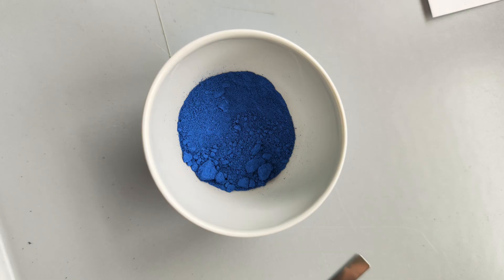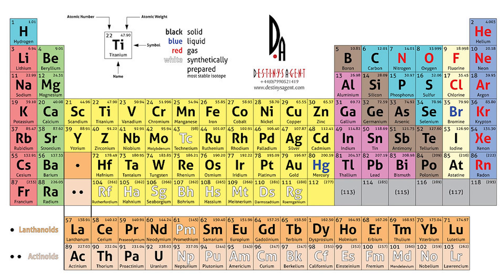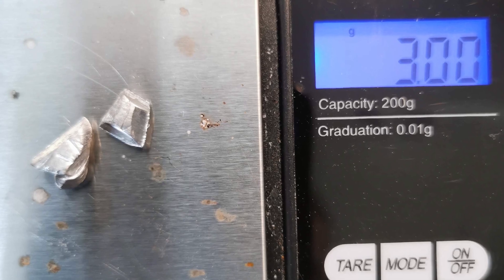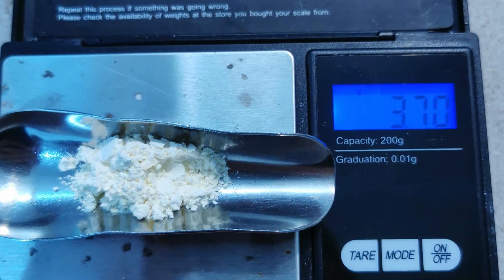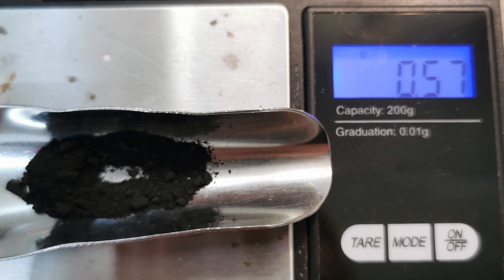Now finally here is my attempt at creating YInMn Blue myself. I decided to go with what Wikipedia says is the most blue stoichiometry of 1 mole yttrium, 0.8 moles indium and 0.2 moles manganese. First I weighed a sample of indium metal to calculate the amount of my other ingredients. For 3 grams of indium I had to weigh out 3.5 grams of yttrium oxide and 570 milligrams of manganese dioxide.